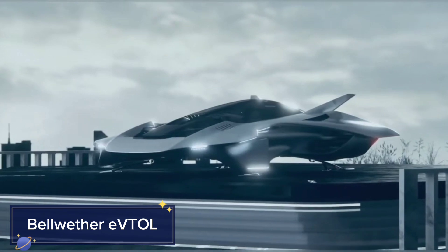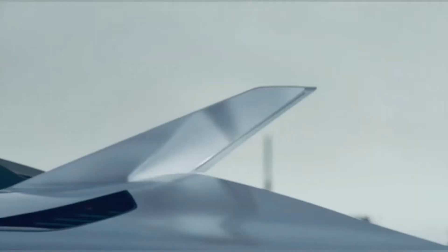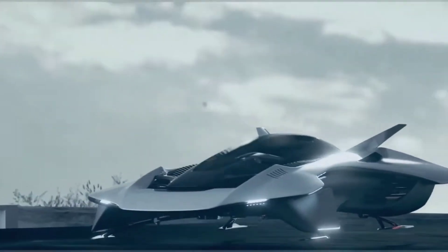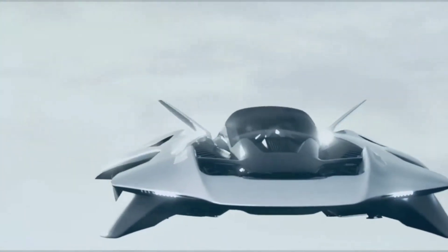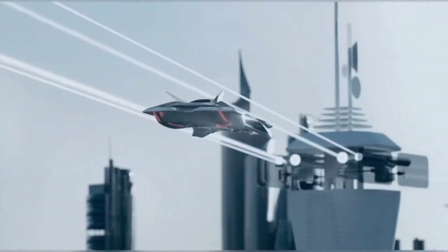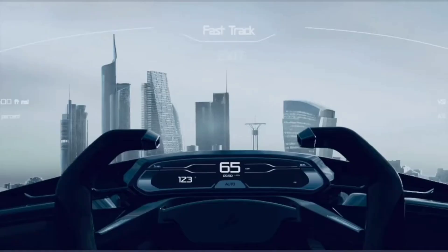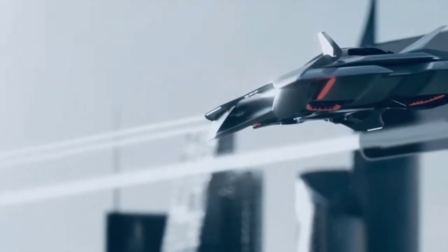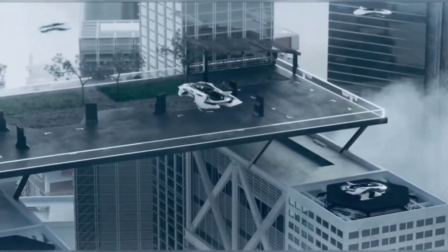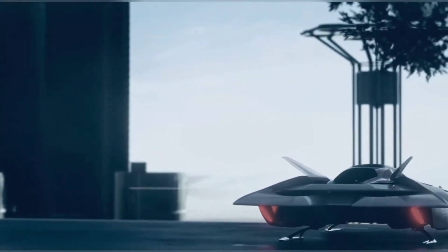The Bellwether EVTOL is an electric vertical take-off and landing aircraft designed for urban air mobility, offering a futuristic solution to urban congestion. This sleek and compact vehicle aims to provide on-demand air taxi services, reducing traffic and travel times in densely populated areas. The Bellwether EVTOL features quiet operation and zero emissions, making it an environmentally friendly option. Its advanced flight control systems ensure smooth and safe flights, while its compact design allows it to navigate through cityscapes with ease. The aircraft is designed for short-range trips, making it ideal for urban commutes and regional travel.